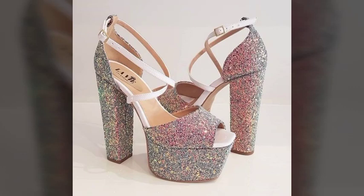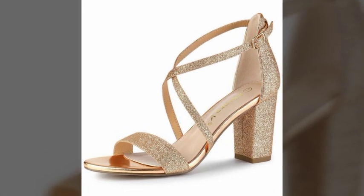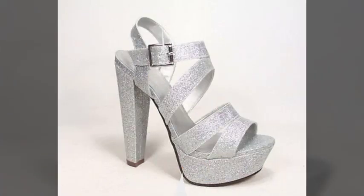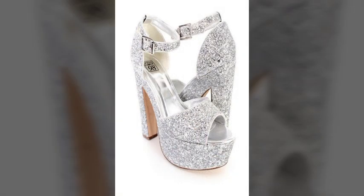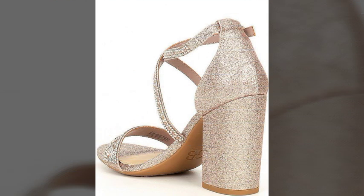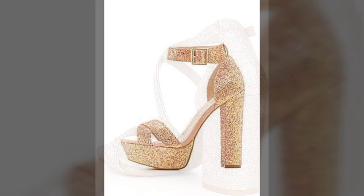Hi friends, welcome to my YouTube channel! I hope my old friends and viewers are doing well. Today I'm going to share with you very beautiful, very amazing, very stylish and very attractive glitter high heels sandal designs. They are the most beautiful, most attractive, most amazing and most wonderful high heels sandals in very different styles and different colors.